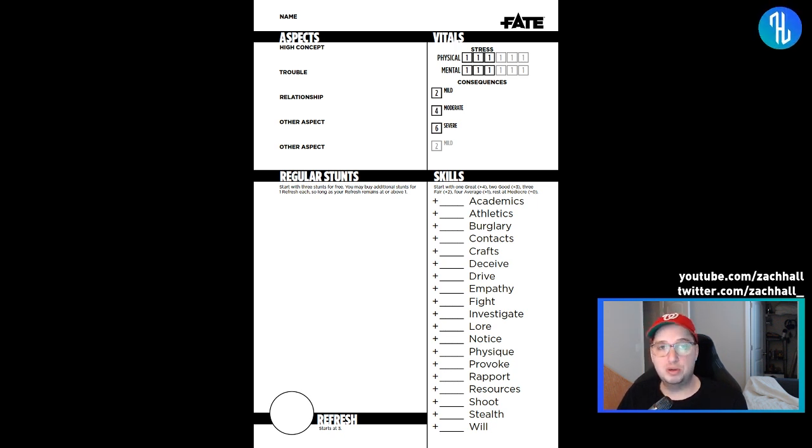If you'd like to purchase this, I'll have links in the description to Evil Hat's itch store and DriveThruRPG, and I'll update the description if a POD version ever becomes available. Quick update: I did a previous video on the Fate Space Toolkit — that has exited beta, has art, and is actually getting printed, not just POD. You could pre-order it or order it at your favorite local game store. I think I saw Fred Hicks post on Twitter that it'll be available around mid-March.